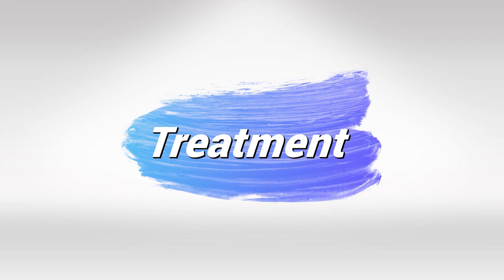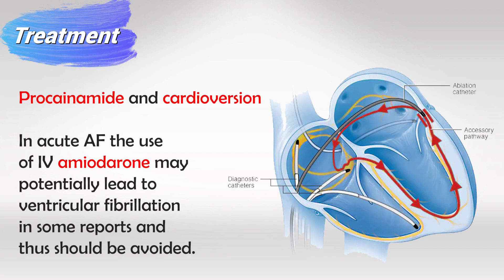Certain medications can be used effectively with this syndrome, while others are dangerous. The beneficial medications include Procainamide, and if it doesn't resolve the arrhythmia, we can perform cardioversion. The problematic medication to avoid is Amiodarone. It's very important to know both of these. If all else fails, we can perform ablation of the accessory pathway — closing this accessory pathway essentially treats the whole syndrome.